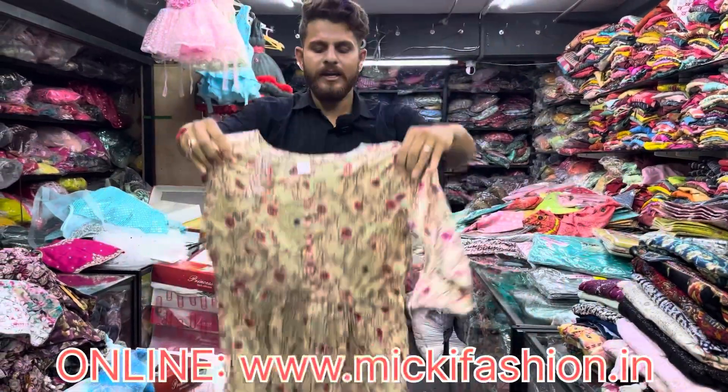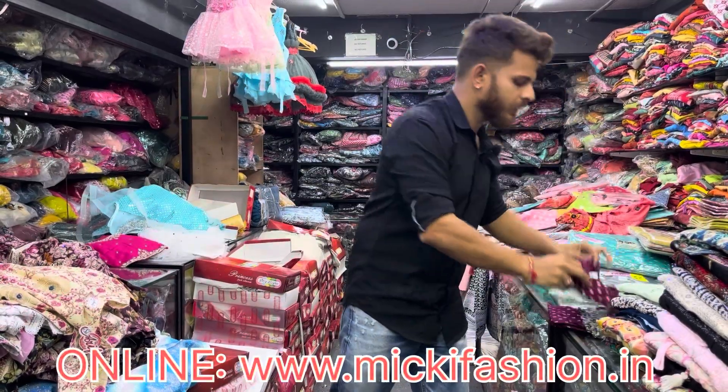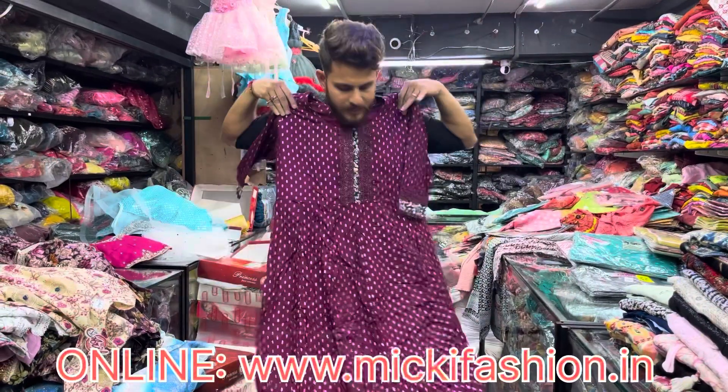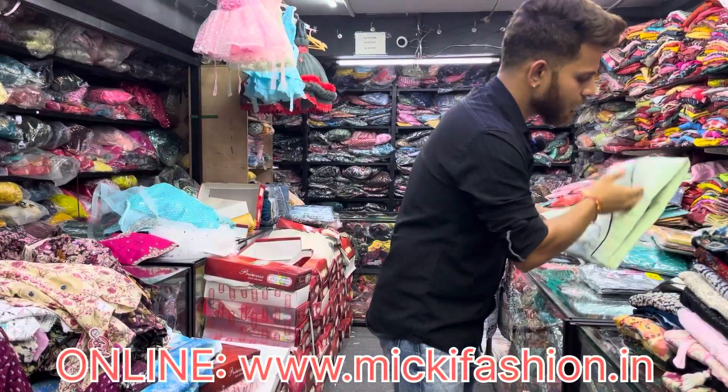A mix of variety: ankle length, knee length, full length. Just 4 pieces ₹2200. Full and full Arifa brand collection — there is a collection in the shop. We have different products here. The store is different. We have 4 pieces ₹2200.